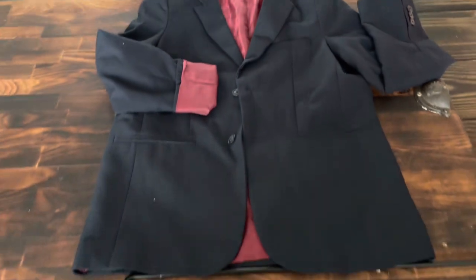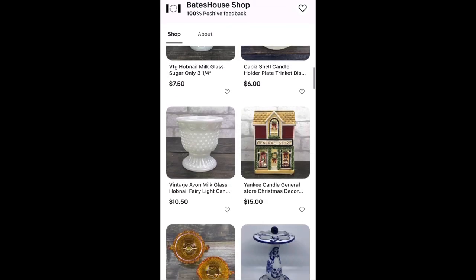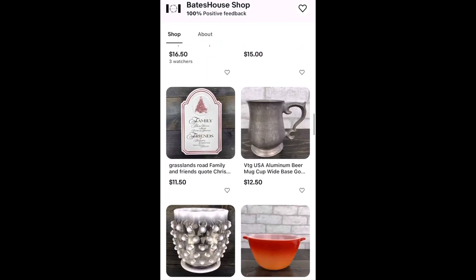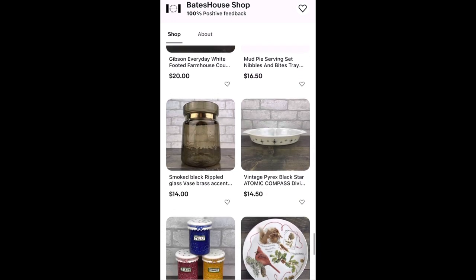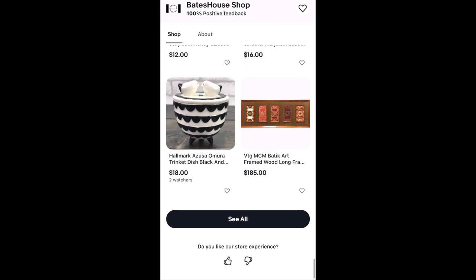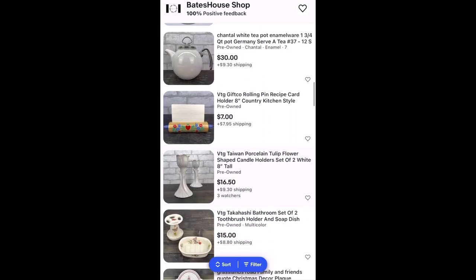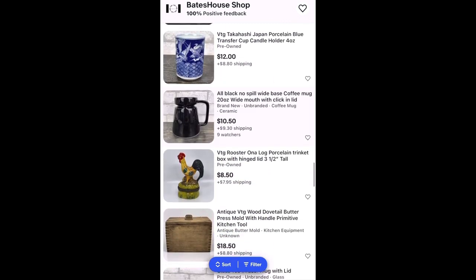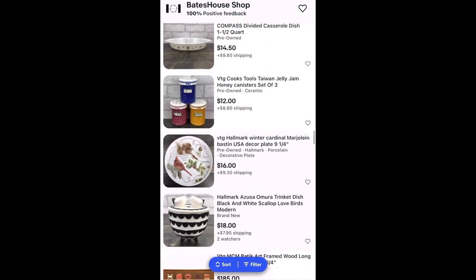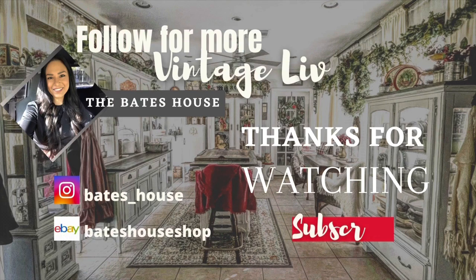Alrighty guys, that is pretty much it for this Goodwill haul — I do hope that you enjoyed! Just to let you know, if you're curious check out the hashtag Bates House shop. I've created a private coupon code just for friends to the channel: it's "Bates House" and you can get 20% off every purchase. I really appreciate your support — that is how I create revenue. If you enjoyed this video, give me a big thumbs up; it really does help with the algorithm. Comment down below and let me know what your favorite find was or what's your favorite vintage item you incorporate into your daily life. You can also follow me on Instagram at the Bates House — and I'll see you in the next one. Bye!